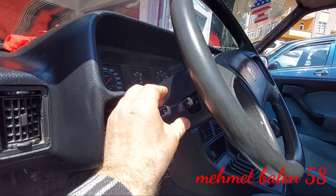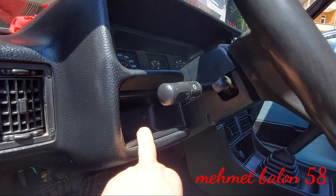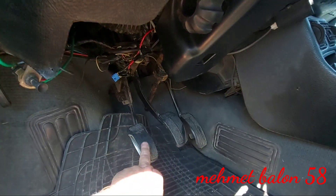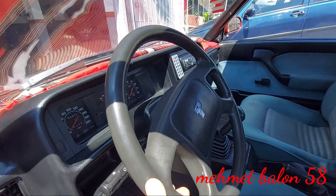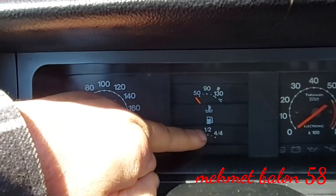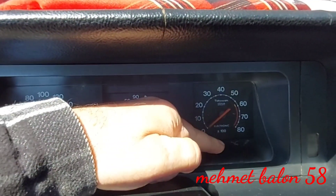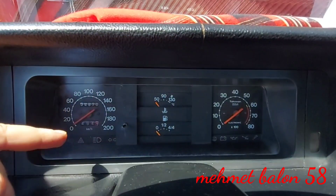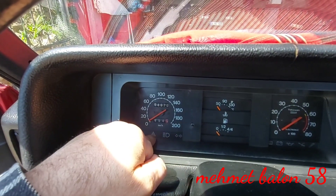Sol tarafta sinyal ve far kollarımız var; farları açıp kapatabiliyoruz, sağ sol sinyal verebiliyoruz. Küçük bir cep var, içine gizli bir düğme koymuşlar; bu da muhtemelen aracın fanını direkt çalıştırıyordur. Aracımız manuel olduğu için üç pedalımız var: gaz, fren, debriyaj. Direksiyonumuz hidrolik. Göstergede sol tarafta kilometre, hararet ve yakıt; sağ tarafta motor devri görünüyor. Altında el freni, akü, arka cam buhar çözücü gibi çeşitli uyarı ikaz lambaları mevcut.